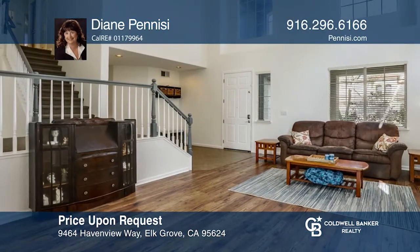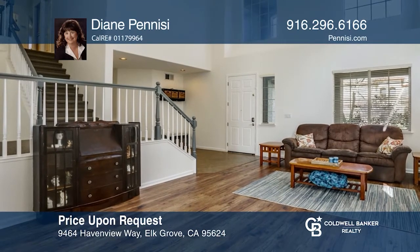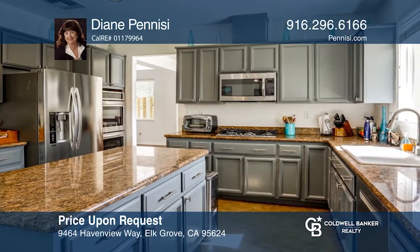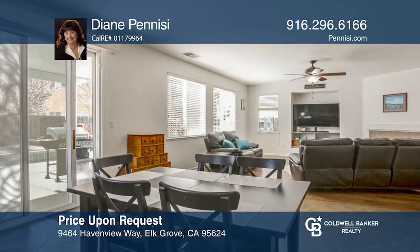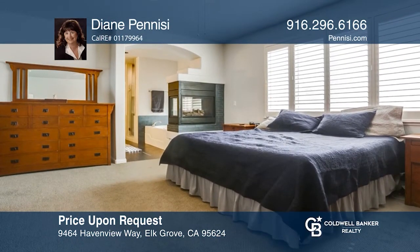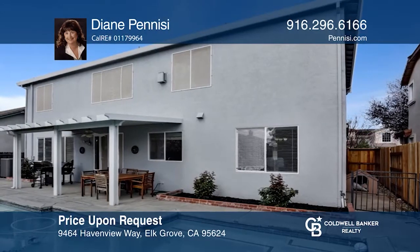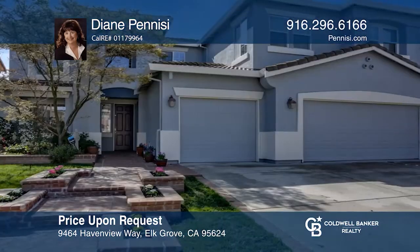Don't miss this beautiful five bedroom, three full bathroom home in a wonderful location. Enter into the lovely living room and formal dining room and see the abundance of light in an open floor plan. Enjoy the huge bonus room upstairs. The home offers a remodeled kitchen with newer stainless steel appliances looking into a large family room with a fireplace. The master bedroom and remodeled bathroom feature a two-sided fireplace. Enjoy the built-in pool and spa and covered patio. For more information, contact Diane Panisi.